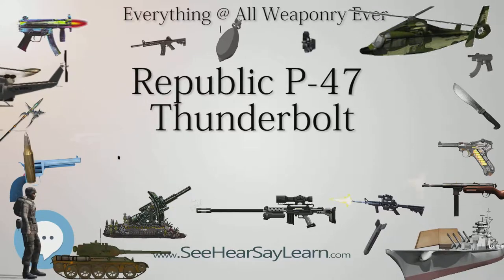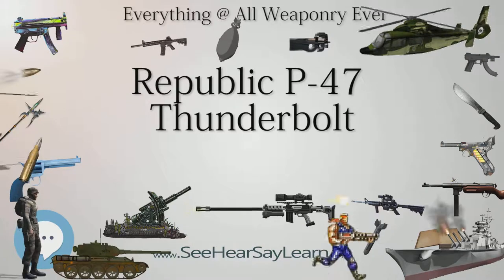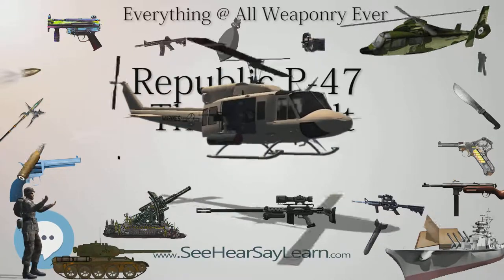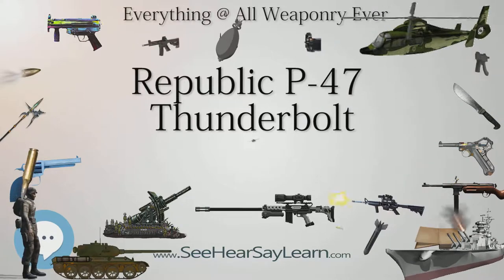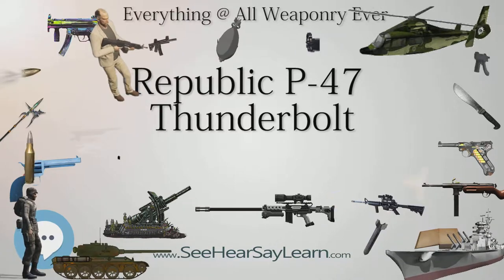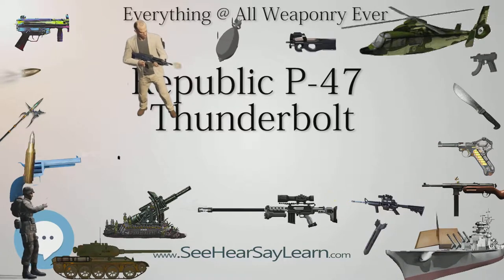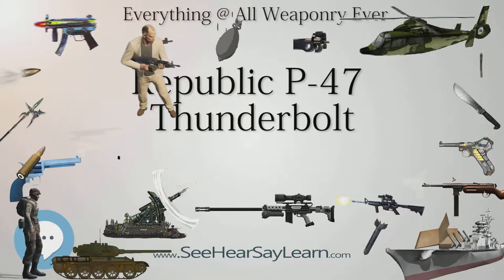Teething problems continued. A Republic test pilot was killed in the fifth production P-47B when it went out of control in a dive on March 26, 1942, and crashed due to failure of the tail assembly after fabric-covered tail surfaces ballooned and ruptured. The introduction of revised rudder and elevator balance systems and other changes corrected these problems. Essentially similar to the P-47B, the initial P-47C featured strengthened all-metal control surfaces, an upgraded GE turbo-supercharger regulator, and a short vertical radio mast.